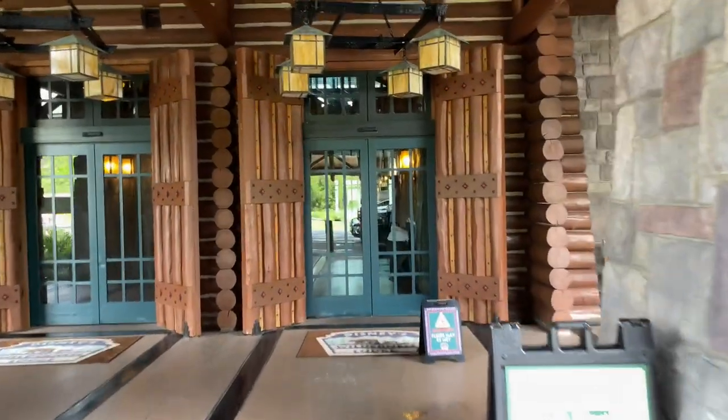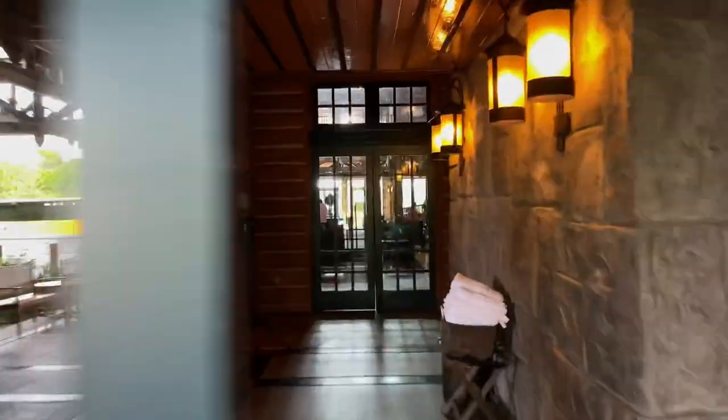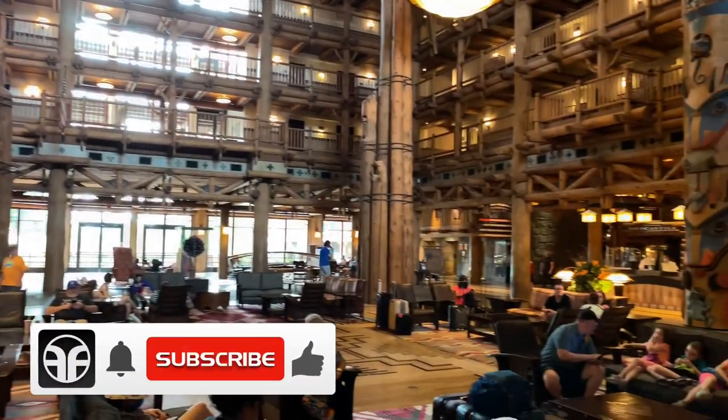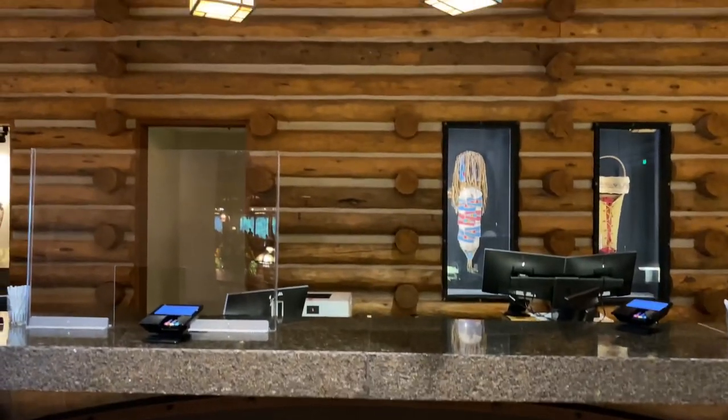Let's go into the main building by going through these double sets of double doors into the main lobby. Here we are in the magnificent Disney's Wilderness Lodge lobby, and over to the right hand side is the reception area for check-in.